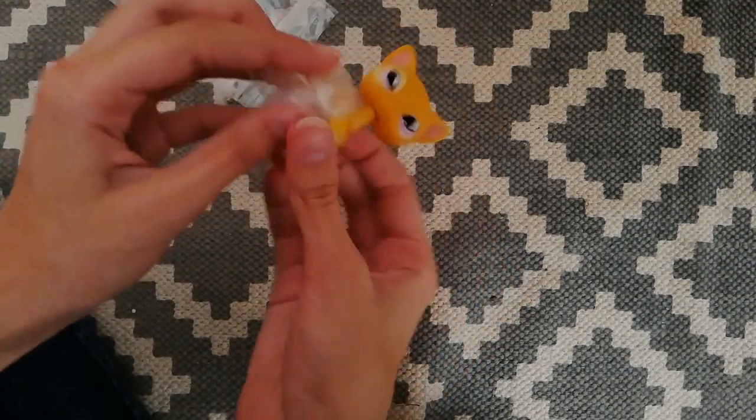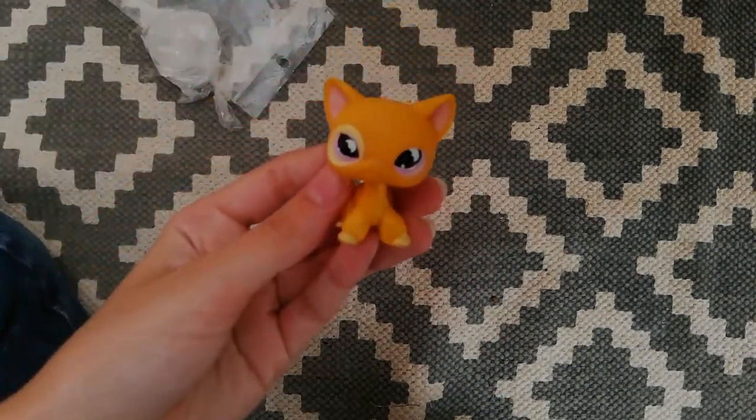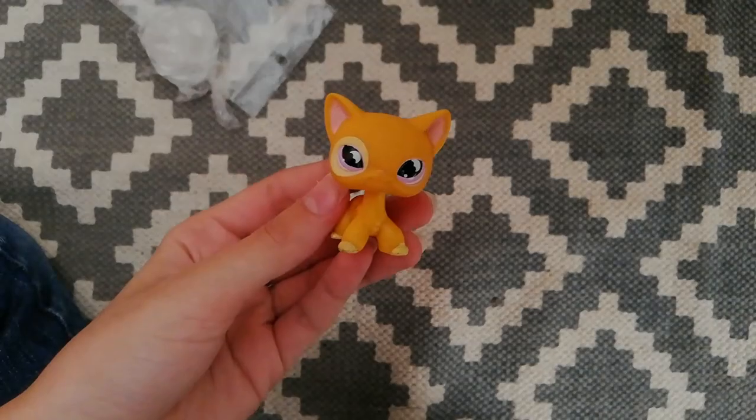Look at her. Her name is like Daphne, but I'm gonna call her DD for short. I'm not sure about it though — it sounds a little weird.